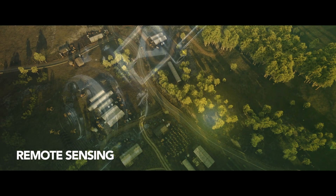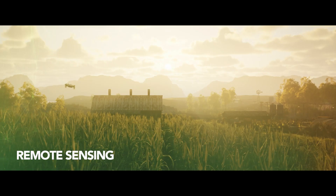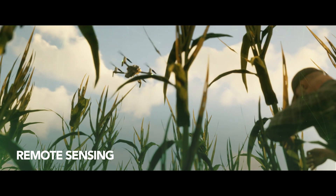Through remote sensing, farmers can assess the health of their crops, helping to reduce costs on scouting, soil testing, irrigation and pesticide distribution.